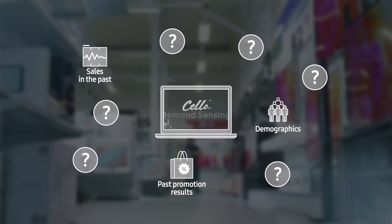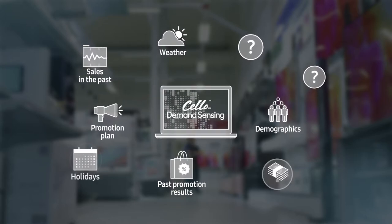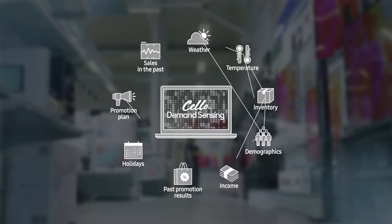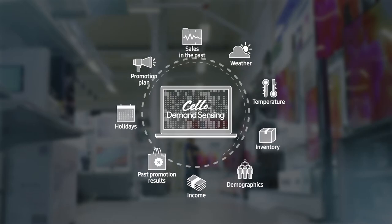Cello Demand Sensing, on the other hand, leverages the machine learning technique of Brightix AI to analyse a great deal of data, creating its own optimal analytical model.